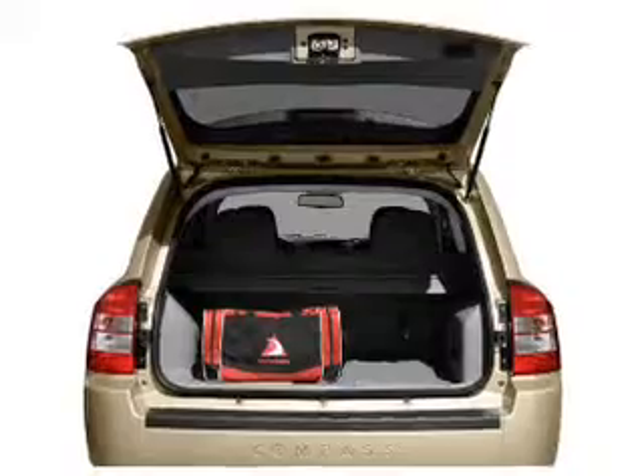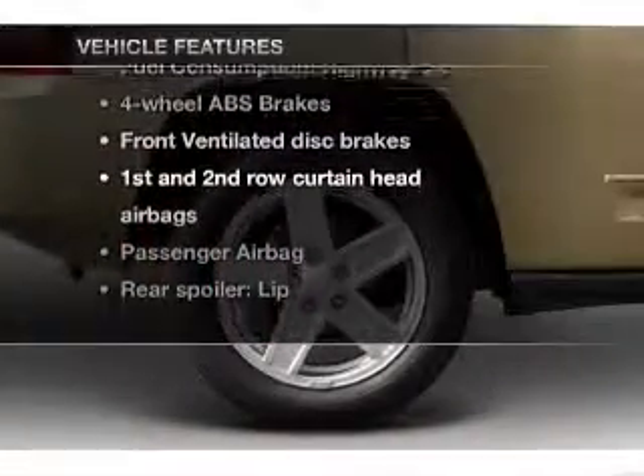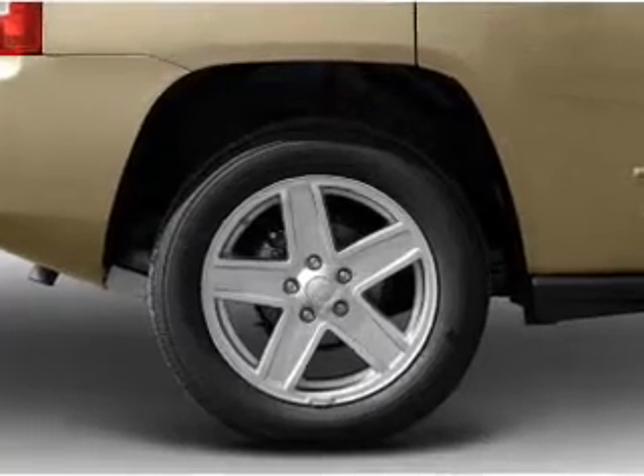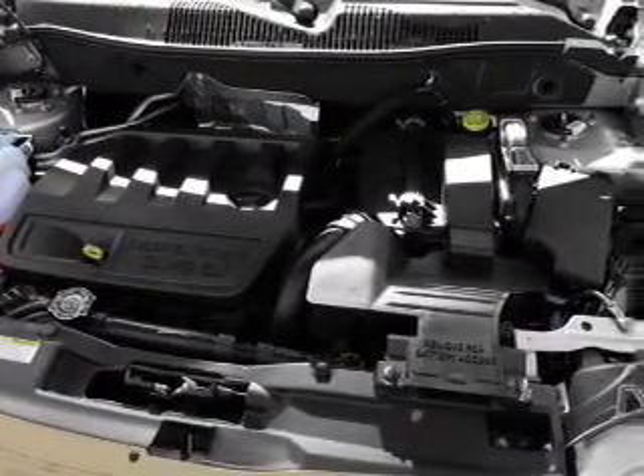The anti-lock braking system will keep you safe on the road. Enjoy these notable features that are included in this vehicle: air conditioning, power steering, an alarm system, an AM-FM stereo with a CD player, and an adjustable tilt steering wheel.